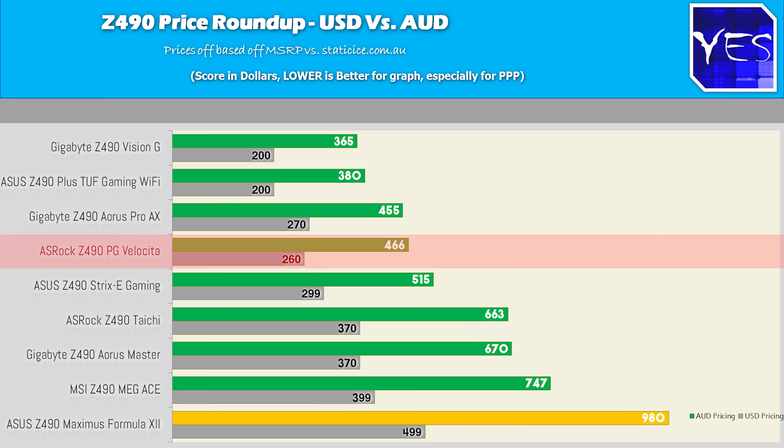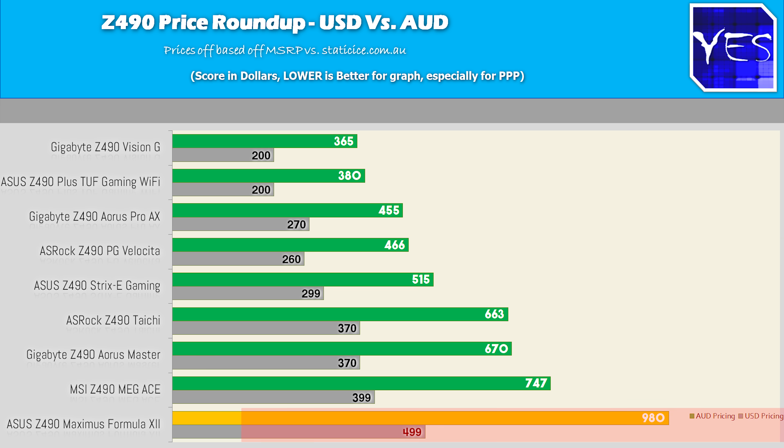ASRock is following in a close second, and then ASUS do need to fix up a little bit of their pricing in Australia, especially the likes of the Formula 12, which is coming in at almost double in dollar terms versus the US — $500 versus $980.